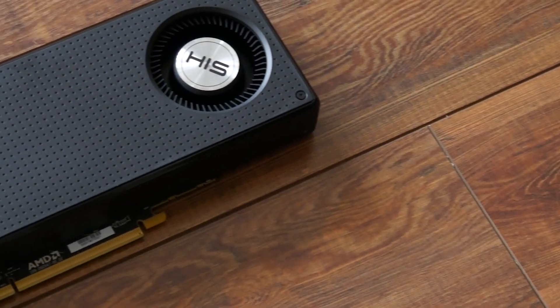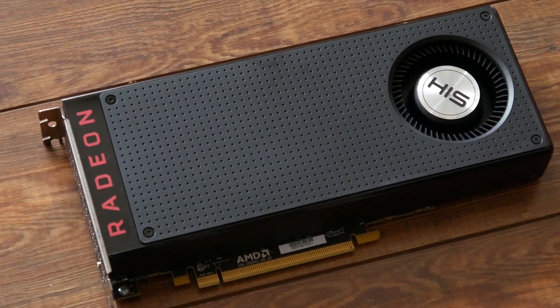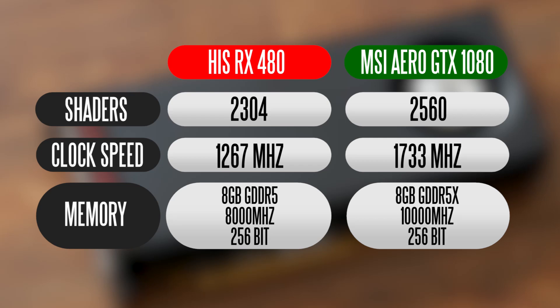Before we get into the performance results, let's look at the specifications of a single RX 480 from HIS and the MSI Aero GTX 1080. In terms of shader cores, a single RX 480 has around 2,300 stream processors, so with two of them we have over 4,600 stream processors — very competitive compared to the GTX 1080's 2,560 CUDA cores. In terms of clock speed, the HIS RX 480 boosts around 1,267 MHz versus the GTX 1080 which goes well above 1,700 MHz — definitely a lot faster.